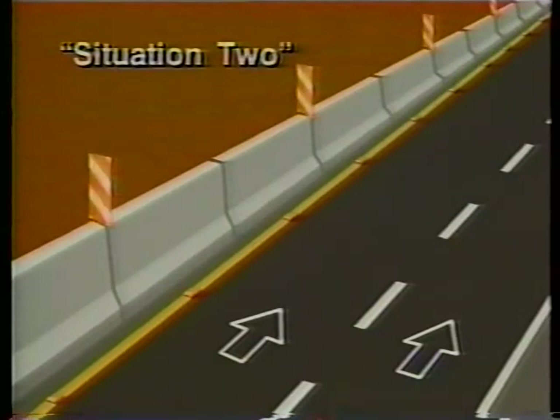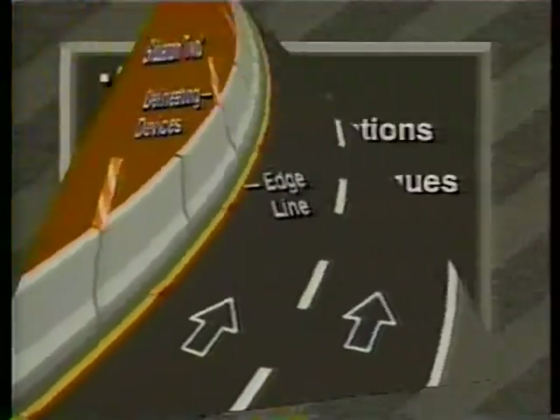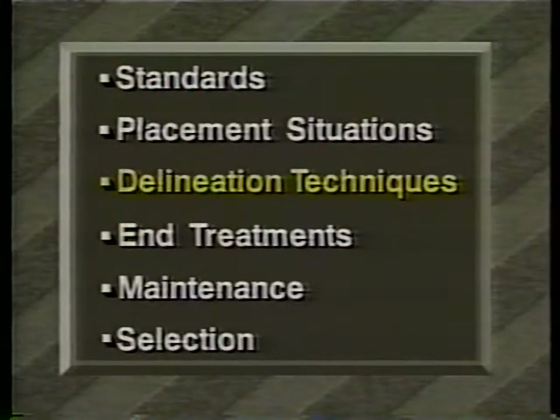Situation two: where there is little or no space between the barrier and the adjacent travel lane to place channelizing devices, the delineation or channelization can be made part of the barrier itself. This is by far the more common of the two situations. Standard delineation calls for a good edge line, supplemented perhaps by raised pavement markers, and channelizing or delineating devices on the barrier segments.